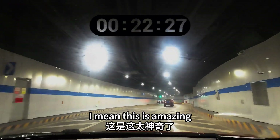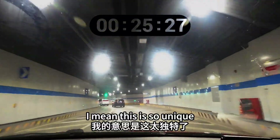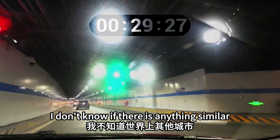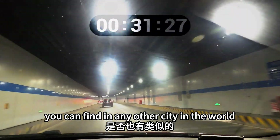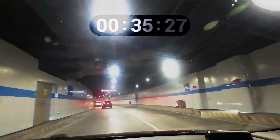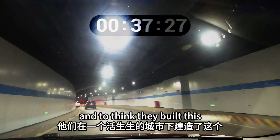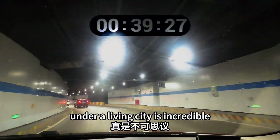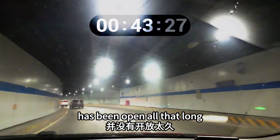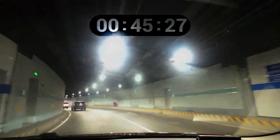I mean this is amazing, this is so unique. I don't know if there is anything similar you can find in any other city in the world — seriously. And to think that they built this into a living city is incredible, because I don't think this underground loop system has been open for very long.